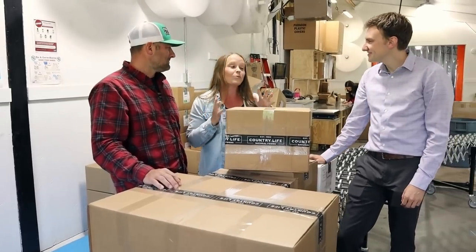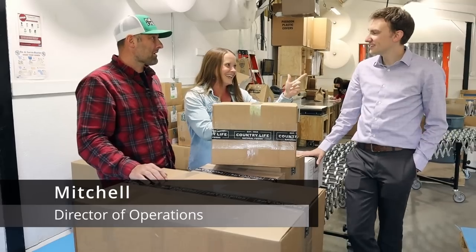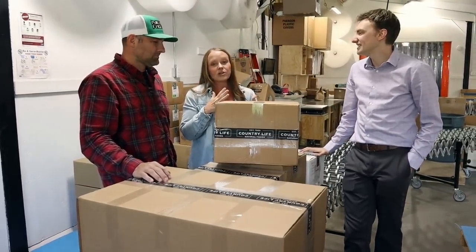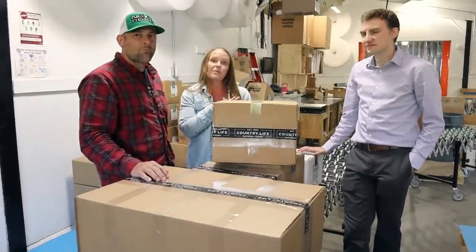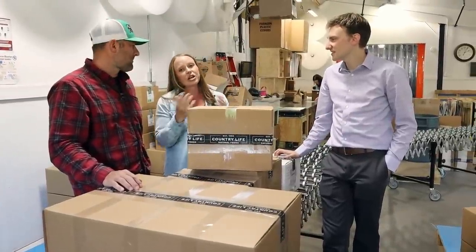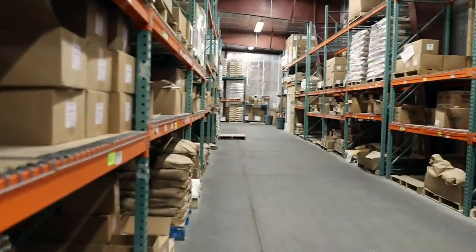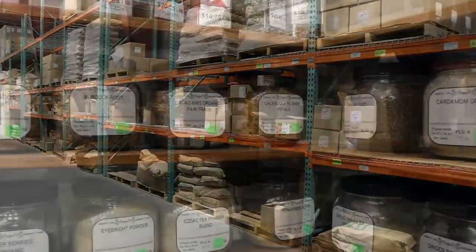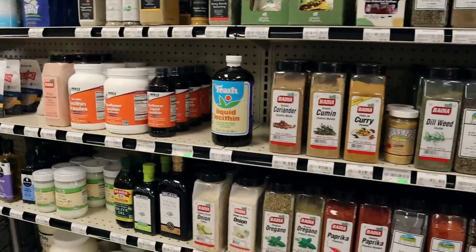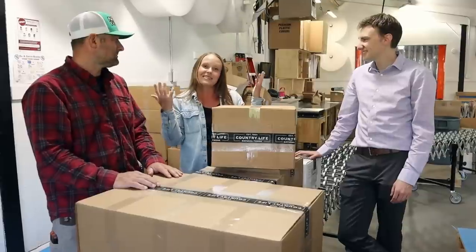We are here today with Mitchell, the Director of Operations and Finance, and he is showing us around, which is so wonderful. My mom has been ordering from this company for a long time. We have also been long-time customers and today we just wanted to share it with all of you — show you what they offer and talk about the company, because I know you guys are interested in stocking up on good quality, all natural, organic, plant-based products, and this is one amazing place to do that.